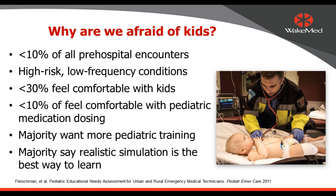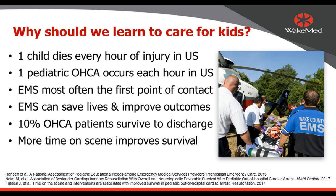So let's get to the topic: why are we afraid of taking care of kids? Even though children represent probably less than 10% of all pre-hospital EMS encounters, they're still important. Because they're infrequent and present high-risk, low-frequency medical conditions, they can cause anxiety. In a recent survey, less than 30% of paramedics and EMS providers stated they felt comfortable taking care of kids, and less than 10% felt comfortable with pediatric medication dosing in particular. That's a big stressor. Most want more pediatric education, and most say realistic simulation is one of the best ways to learn.